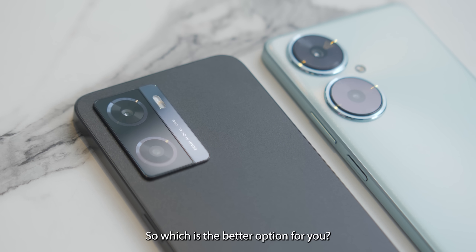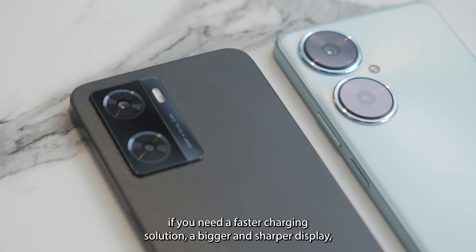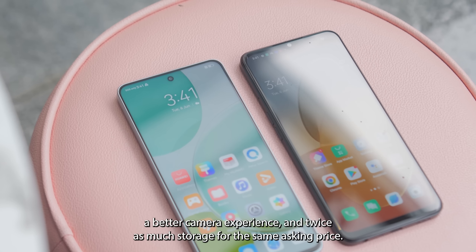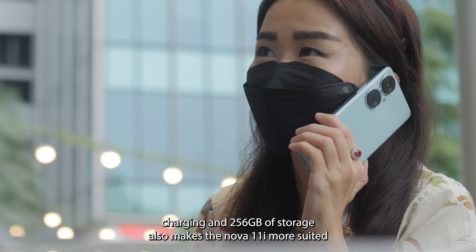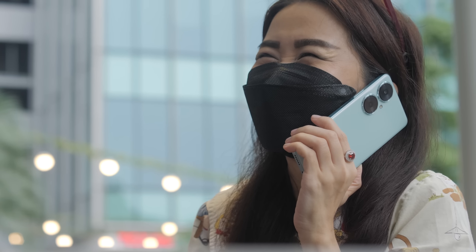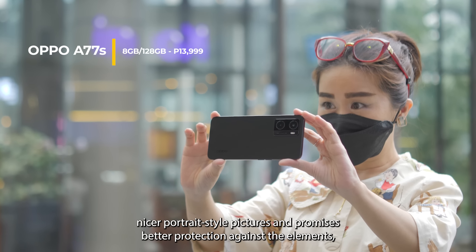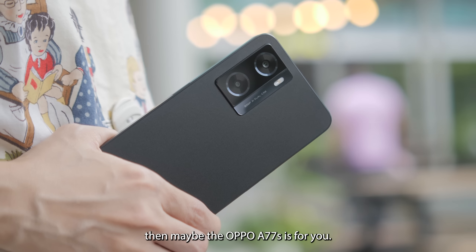So which is the better option for you? We think you'll get more value for your money with the Nova 11i if you need a faster charging solution, a bigger and sharper display, a better camera experience, and twice as much storage for the same asking price. The inclusion of a bigger and sharper screen, faster charging, and 256GB of storage also makes the Nova 11i more suited for mobile gaming. But if you specifically want a smartphone with a fiberglass leather-backed panel or one that can capture nicer portrait-style pictures and promises better protection against the elements, then maybe the OPPO A77s is for you.